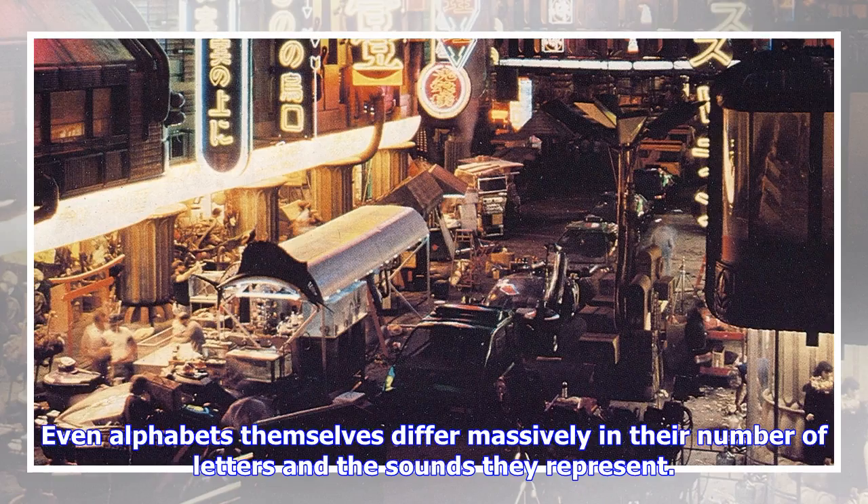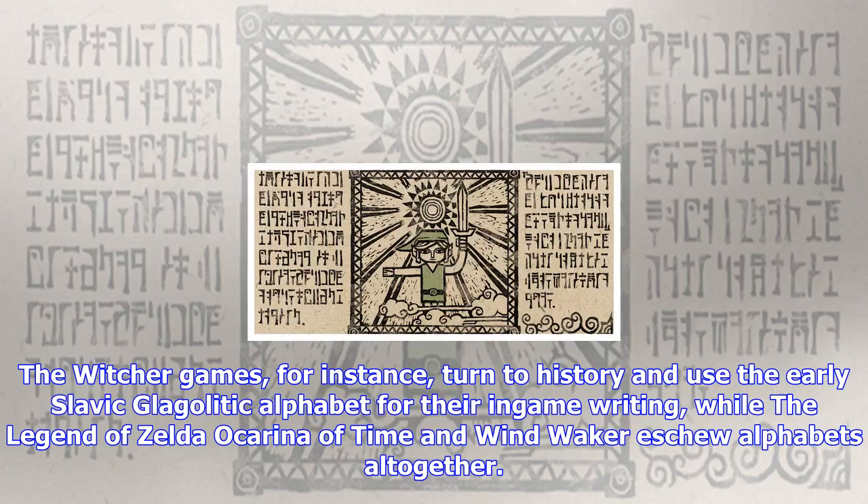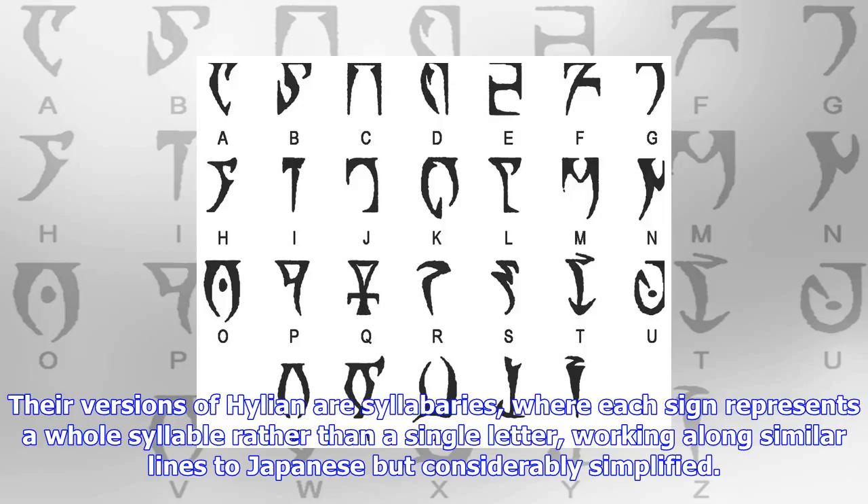There are some games that move beyond simple substitution ciphers and do something a bit more interesting with their writing systems. The Witcher games, for instance, turn to history and use the early Slavic Glagolitic alphabet for their in-game writing, while The Legend of Zelda: Ocarina of Time and Wind Waker ditch alphabets altogether. Their versions of Hylian are syllabaries, where each sign represents a whole syllable rather than a single letter, working along similar lines to Japanese but considerably simplified.